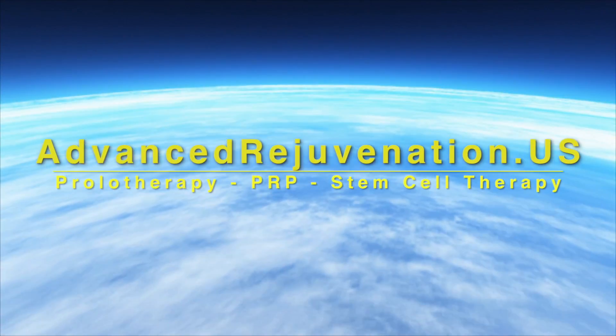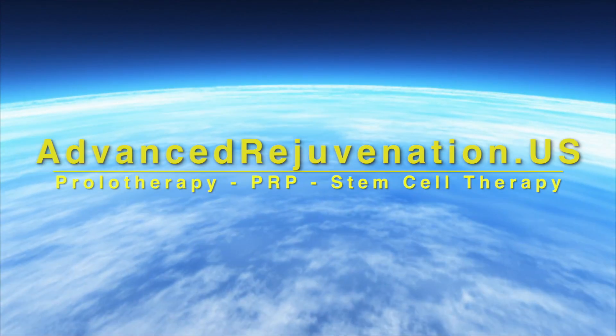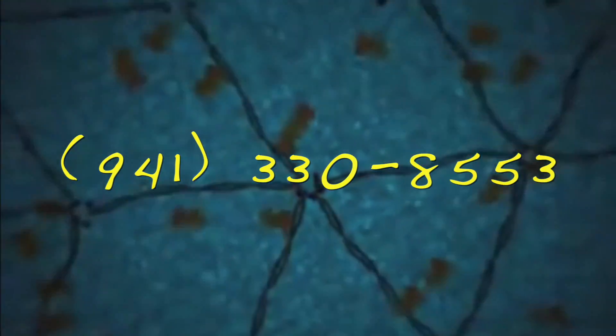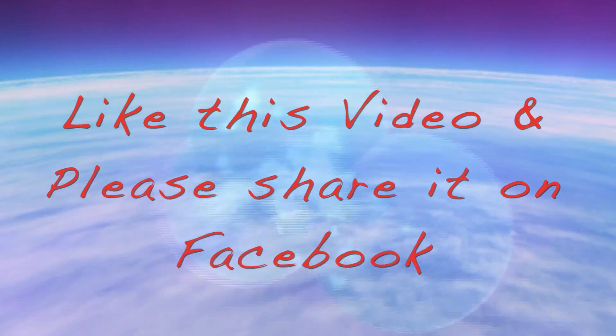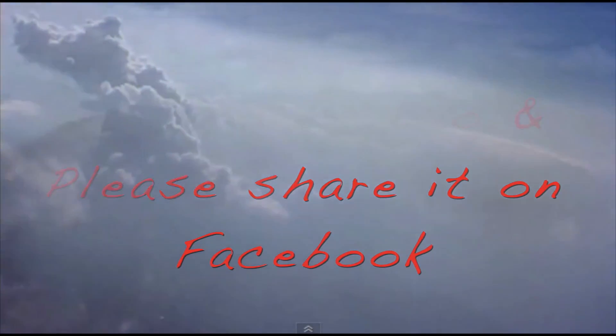For more information about these exciting regenerative therapies, you can find us at advancedrejuvenation.us. You can also contact us by phone at 941-330-8553 or email us at info@advancedrejuvenation.us. If you found the information on this video helpful, please like us and share us on Facebook. You just never know whose life you might touch.